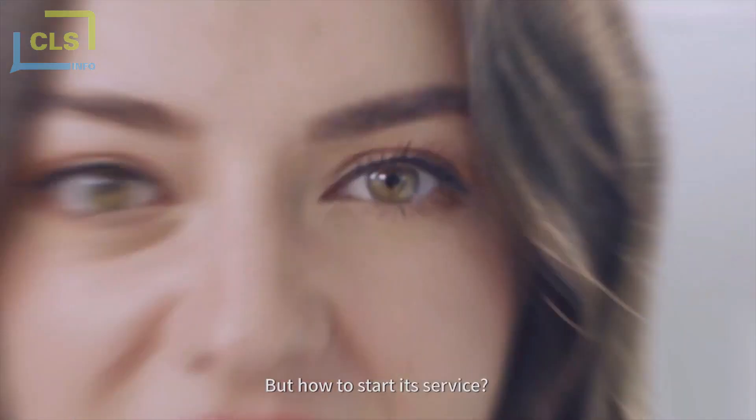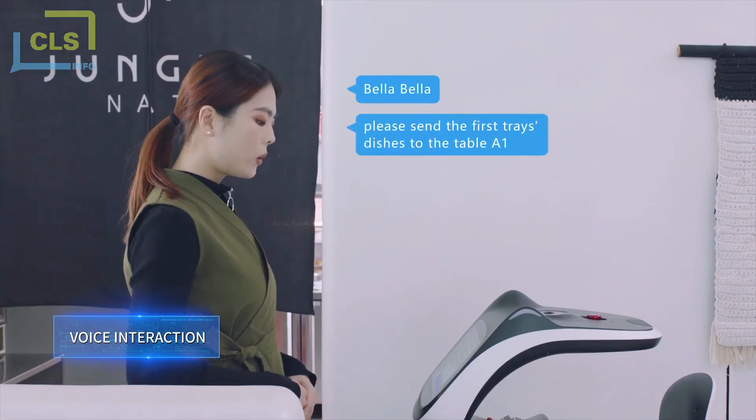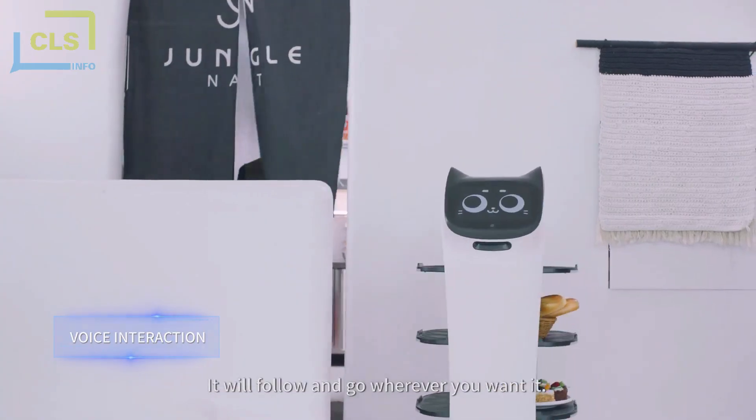But how to start its service? Just utter a voice command. It will follow and go wherever you want.